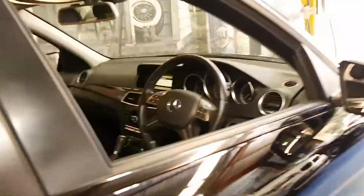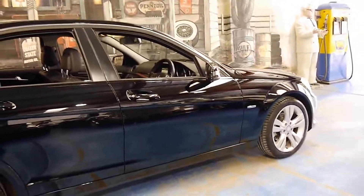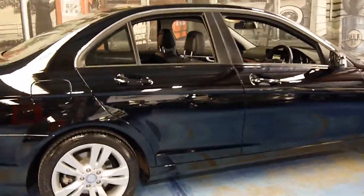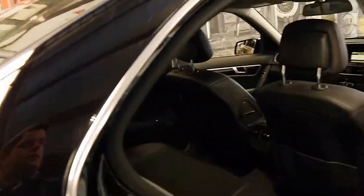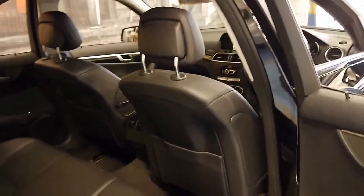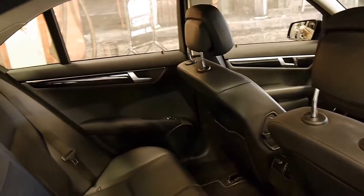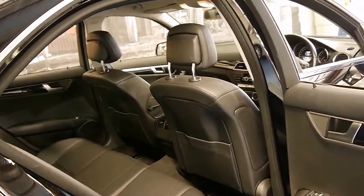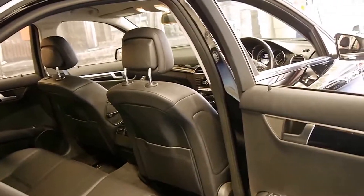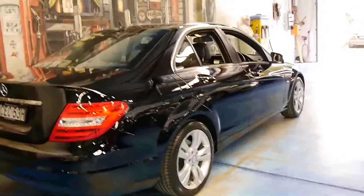Not only has it only done 20,000 kilometres, it's had three services from a Mercedes-Benz dealership. We see some of these low kilometre cars which have travelled so few kilometres over the years that they're not serviced very often. Just because a car has low kilometres does not mean it only has to be serviced every 15,000 kilometres. A car needs to be serviced every 12 months or 15,000 kilometres. So it's very nice to see that that's been done properly.